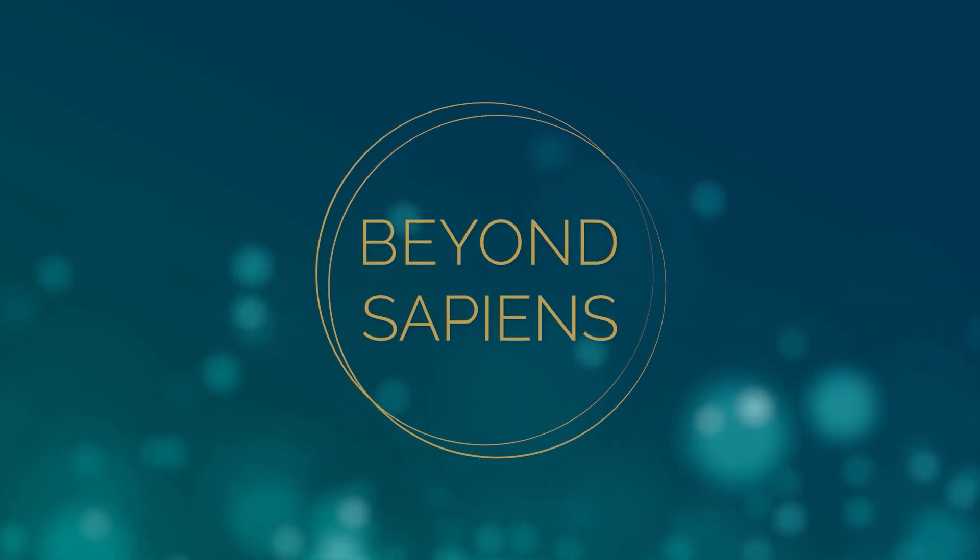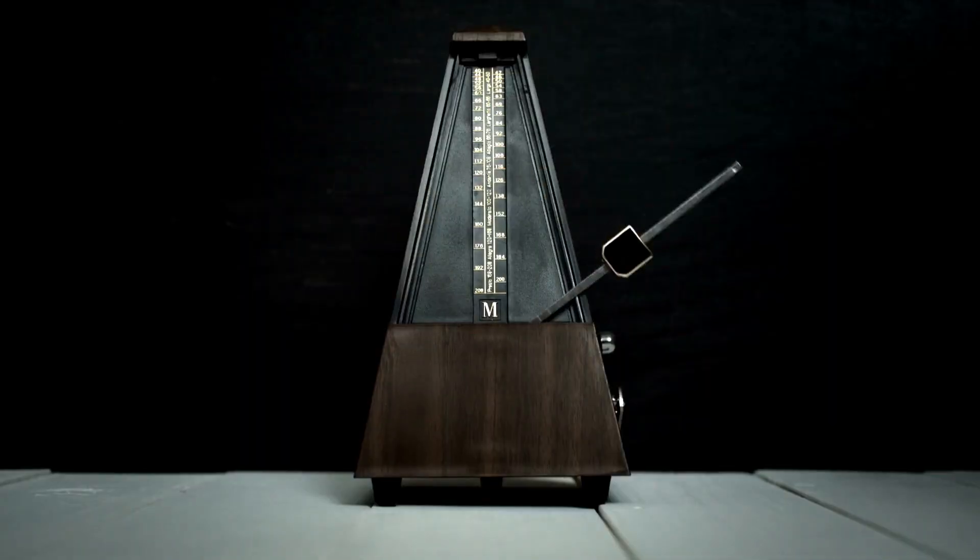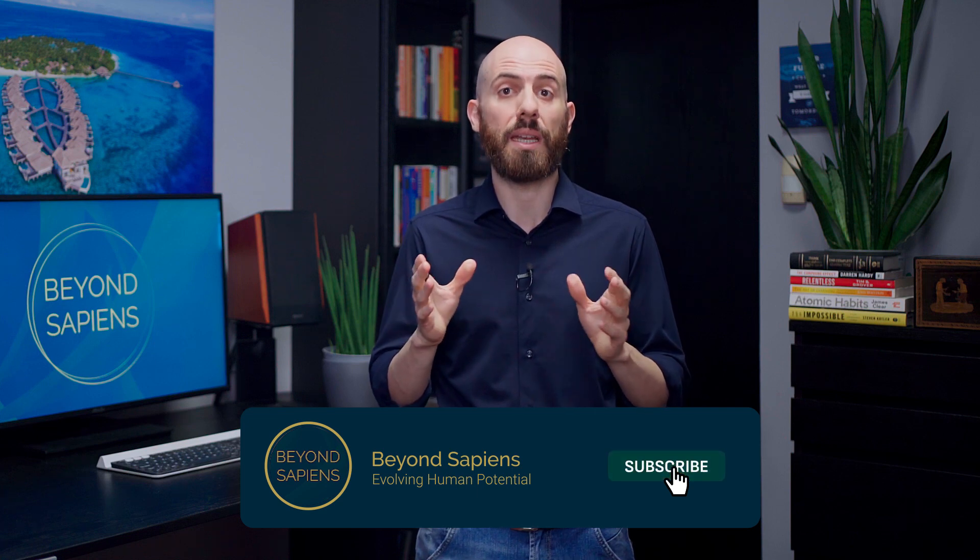At its core, HRV measures the variations between each heartbeat. You might think your heartbeat is like a metronome, but in reality there's quite a bit of variability in the time between beats. For example, if your heart beats at 60 BPM, it doesn't beat exactly once per second.